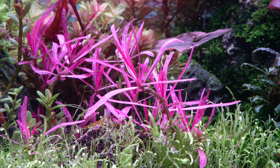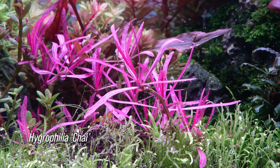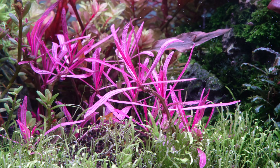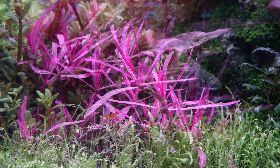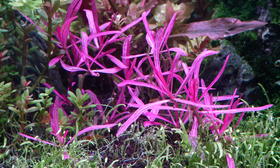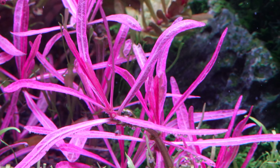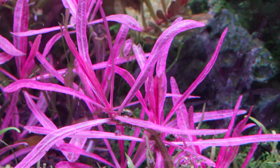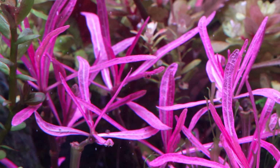In this tank we also have Hygrophila chai, which is a mutated version of Hygrophila araguaia. I tried this plant in the past in my Dutch style aquascape and it got shaded out for literally a week and then completely melted away and died, which was super unfortunate. But I finally have it again and it's growing super well and really thriving in this scape.